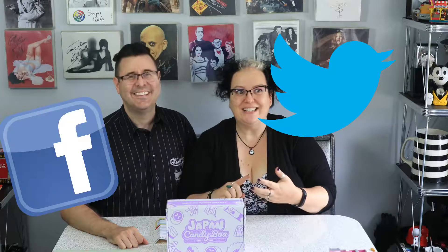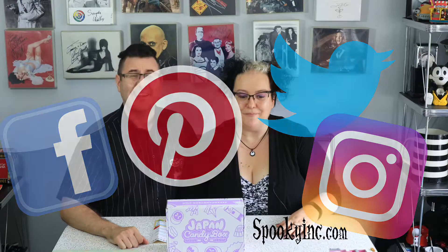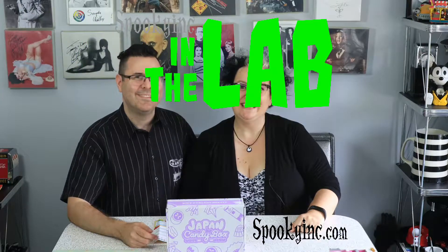So as always, remember to like the video, subscribe to our Spooky channel, follow us on Twitter, Facebook, Pinterest, Instagram, and visit SpookyInc.com. Thanks for watching! Stay Spooky! See you next time in the lab! Bye!